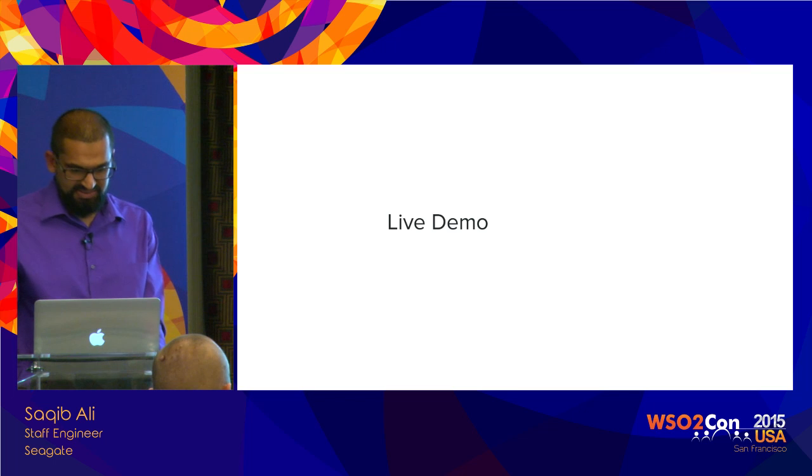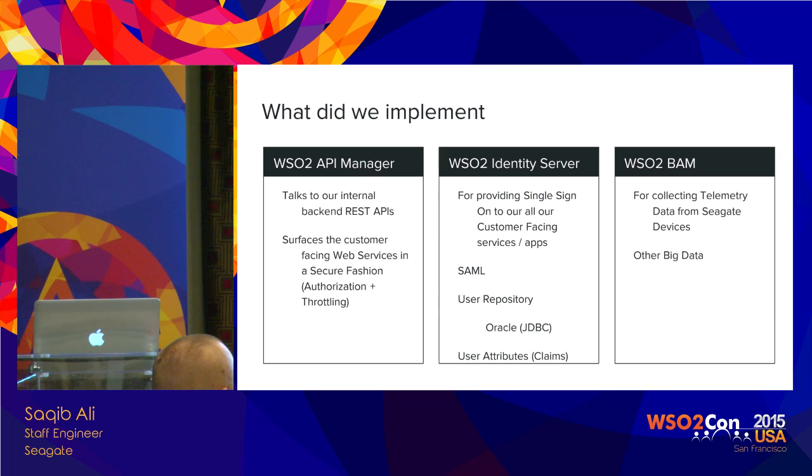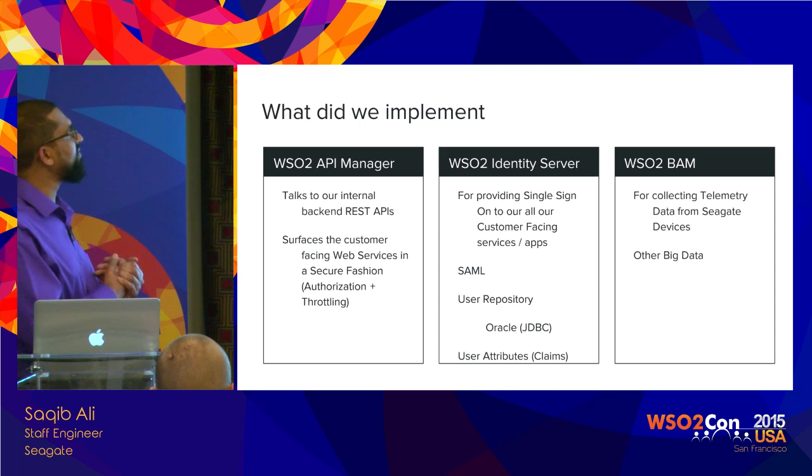So I'm going to go back to my presentation. That was the live demo. What components did we use from WSO2 to achieve this? I mentioned the API Manager — this is the key thing. It's actually the gateway that's talking to our internal REST APIs. Our internal REST APIs provide all the functionality that the consumer portal provides to the user, but we needed a secure way to surface those internal APIs externally.